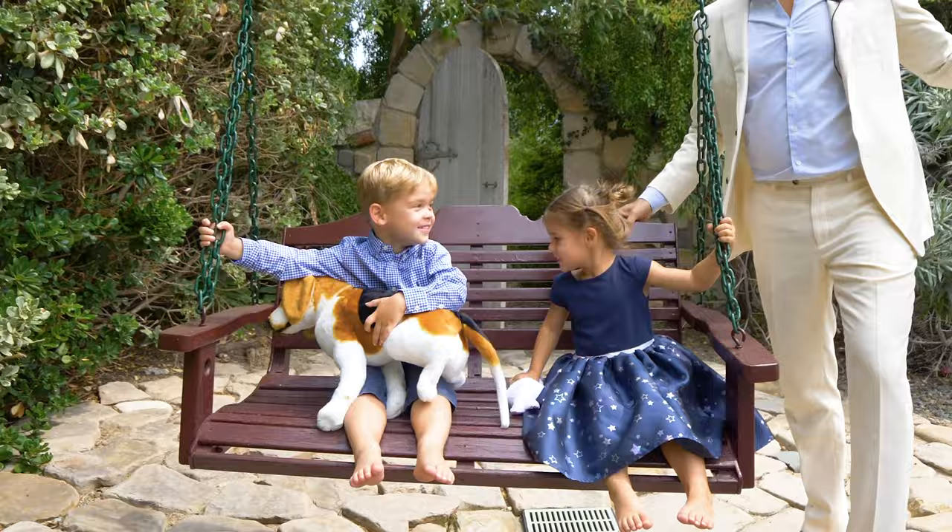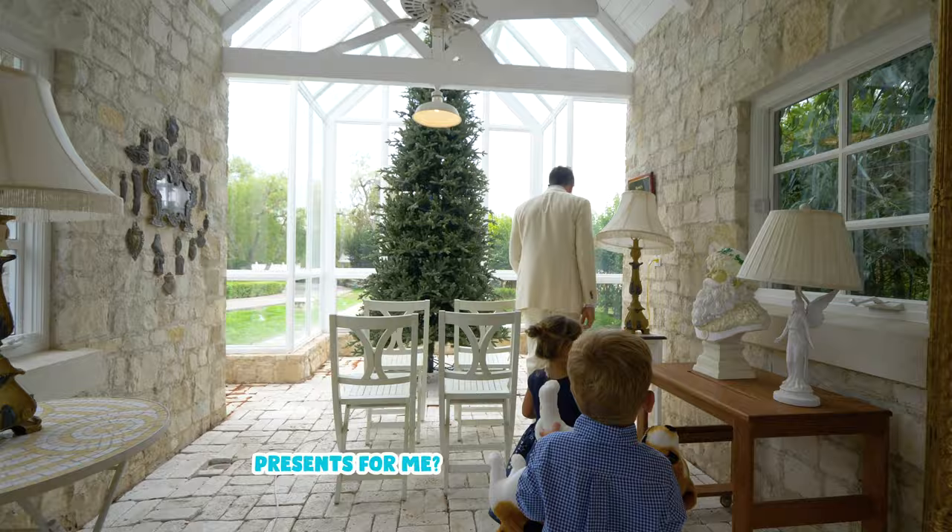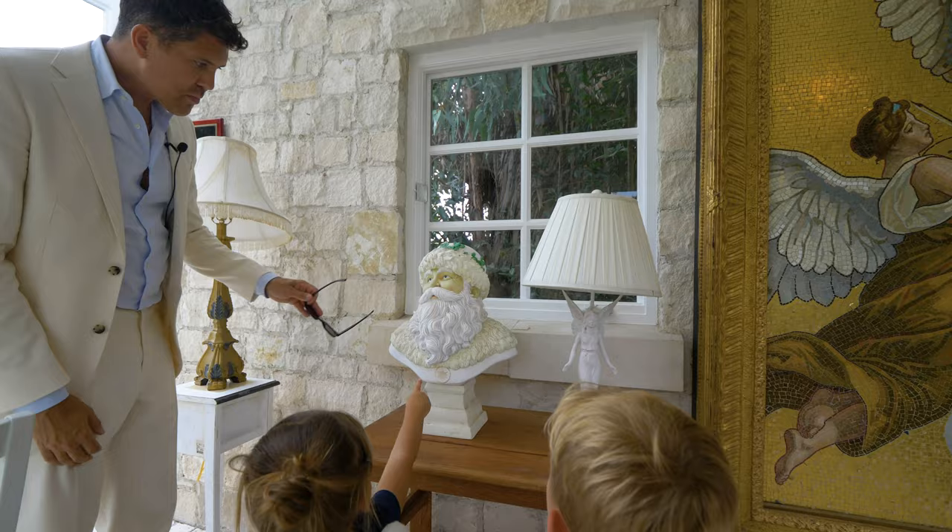Wait, it's a Christmas tree! Where's Santa? Do you see Santa? That's Santa. You're right. He has blue eyes like Dada.